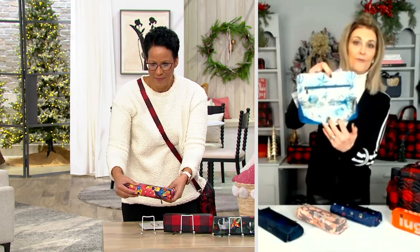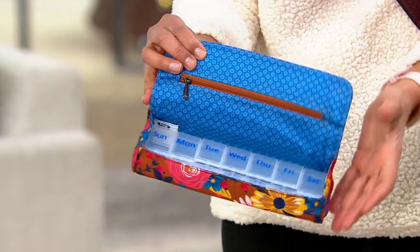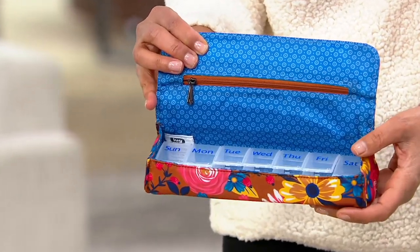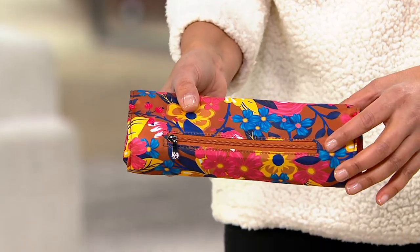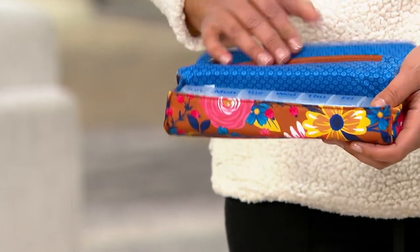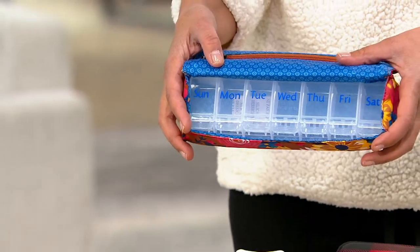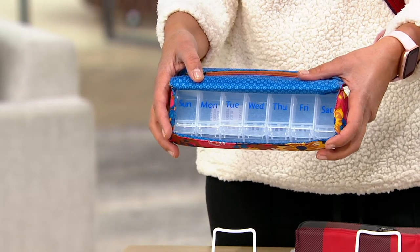Inside, you've got beautiful linings and a zipper pocket — I keep a Tide to Go pen in mine. There's also another zipper pocket on the back. This was designed by Amy initially to make sure that when you were taking your vitamins or supplements out at a restaurant, you had a very discreet way to access what you needed to take.